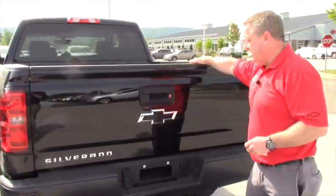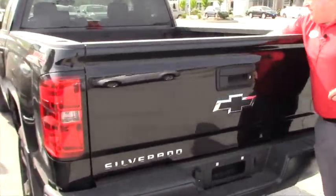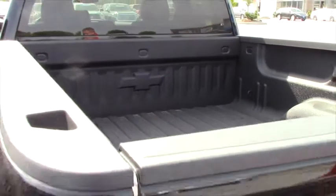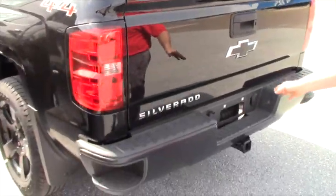Notice on the inside of the actual bed, you have a spray-in bed liner from GM. This one also has the towing package, locking tailgate, and full size spare.